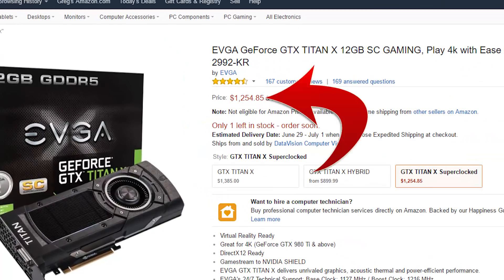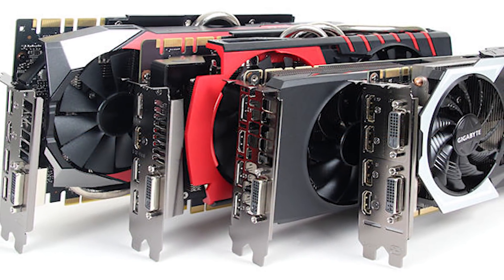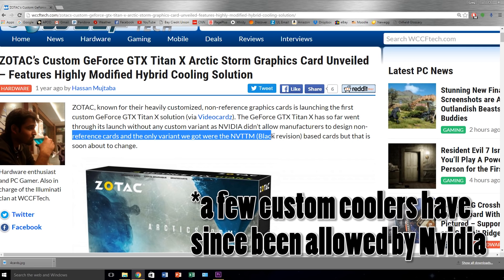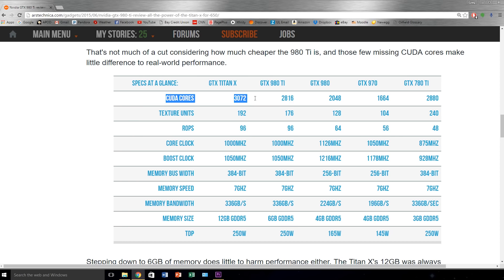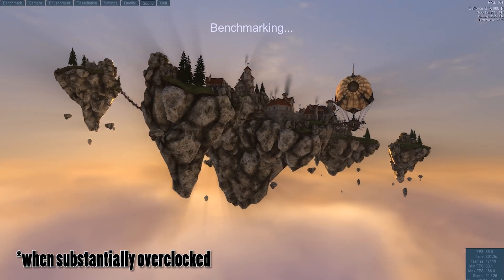The GTX Titan X, the king of Nvidia graphics cards, wasn't really the king. Maybe in terms of price, but when it came to performance, the aftermarket coolers of the GTX 980 Ti — which the Titan X was never allowed to obtain — allowed for spectacular overclocking potential. So much so that even though the Ti was short a few hundred active CUDA cores, it actually yielded higher frame rates in almost every game tested.